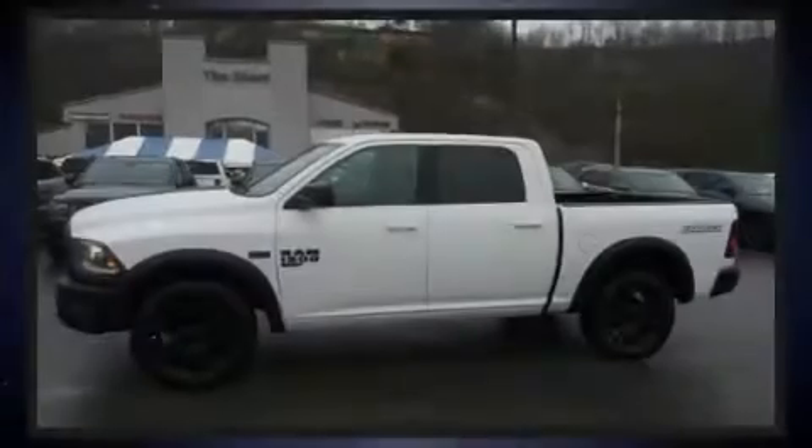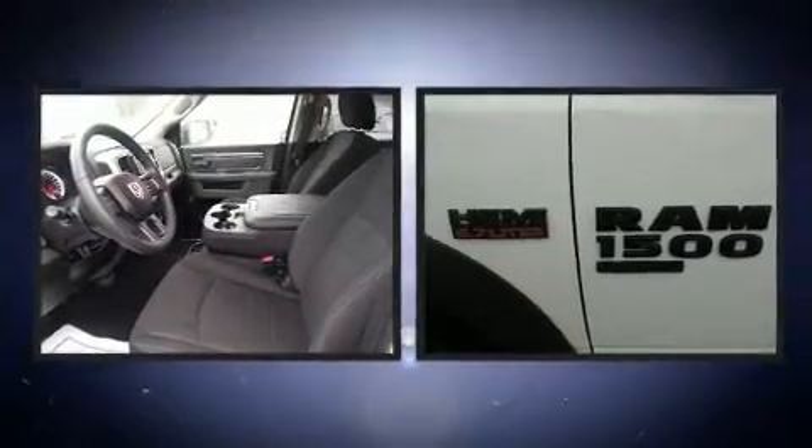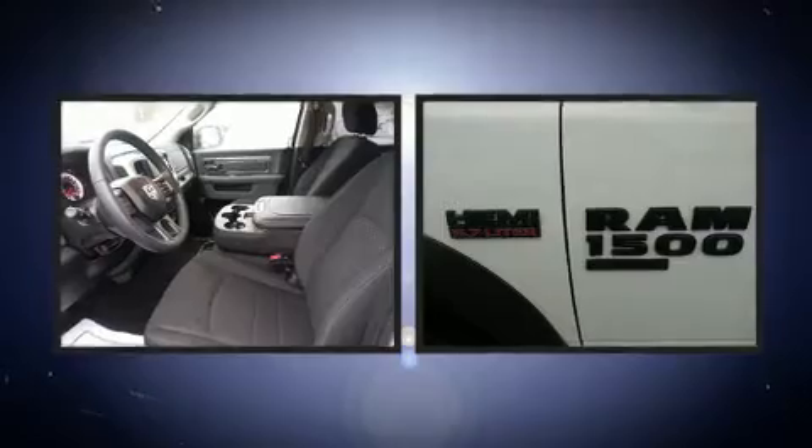Sensibility and practicality define the 2019 Ram 1500 Classic. With less than 10,000 miles on the odometer, this vehicle provides excellent value as a pre-owned model.